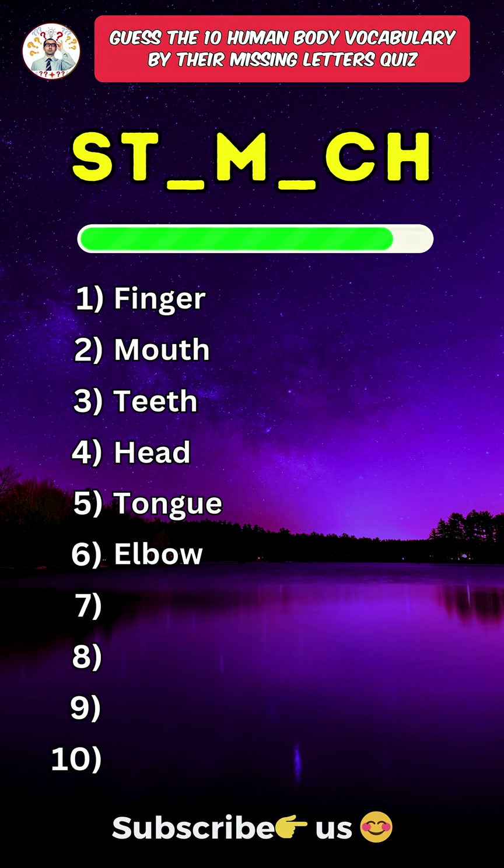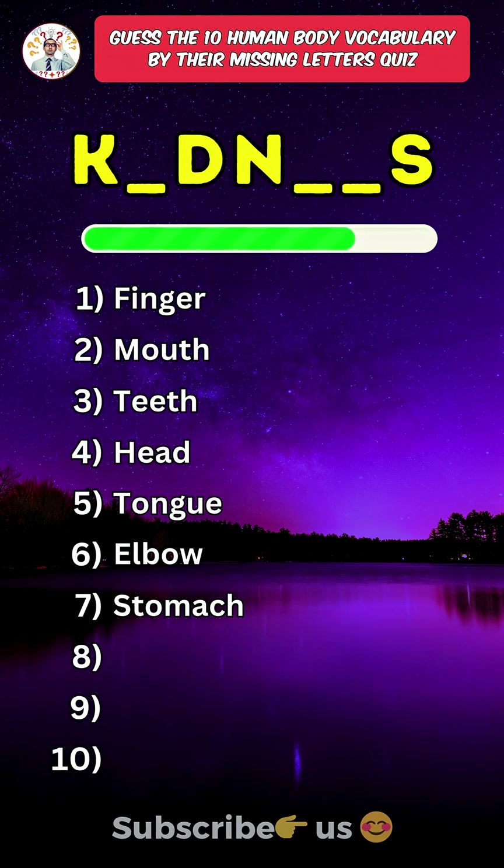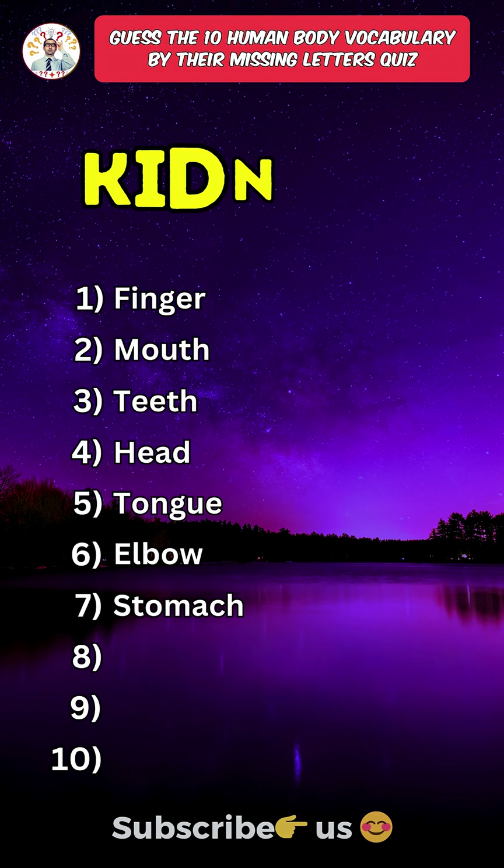Seventh one: Stomach. Eighth one: Kidneys.